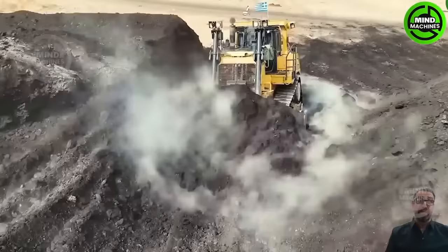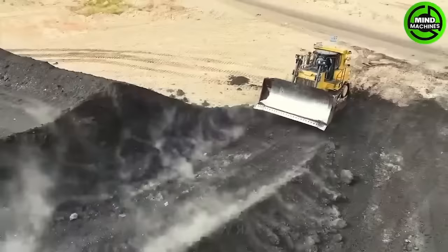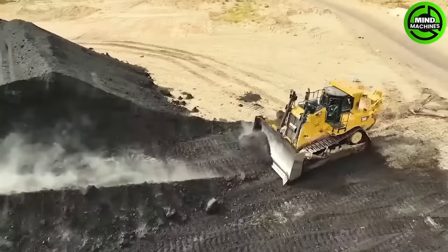The D9T Bulldozer, equipped with a robust engine and advanced control system, efficiently moves substantial amounts of material. Similarly, the Caterpillar 990 Loader is equally remarkable, with the capability to lift and transport heavy loads in a single operation.